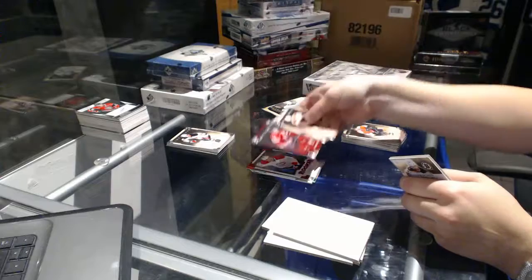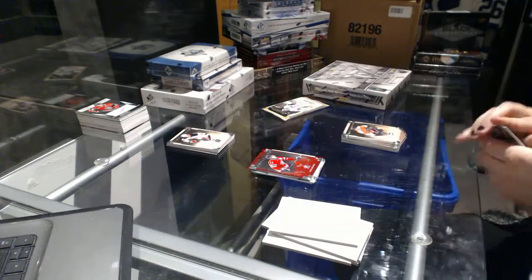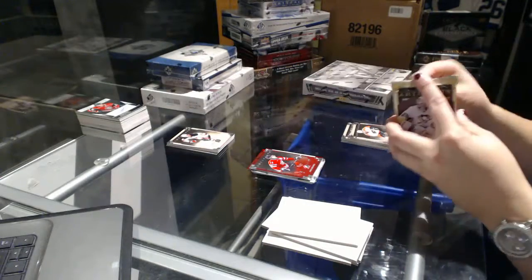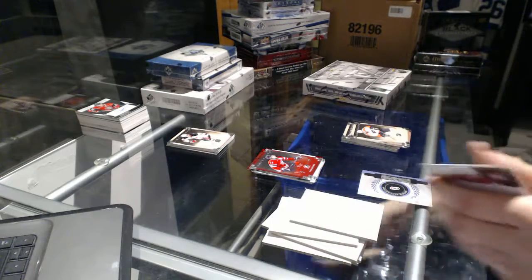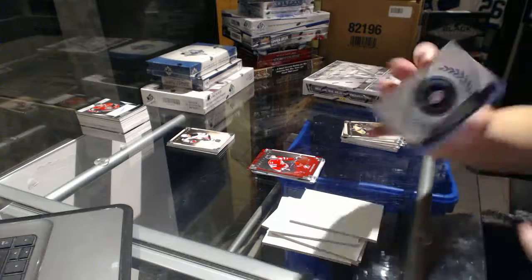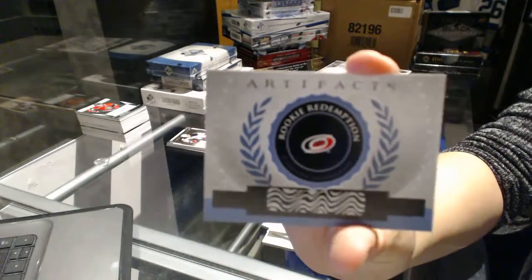Team Canada, number 299, Zach Boychuck. And we've got a rookie redemption for the Carolina Hurricanes.